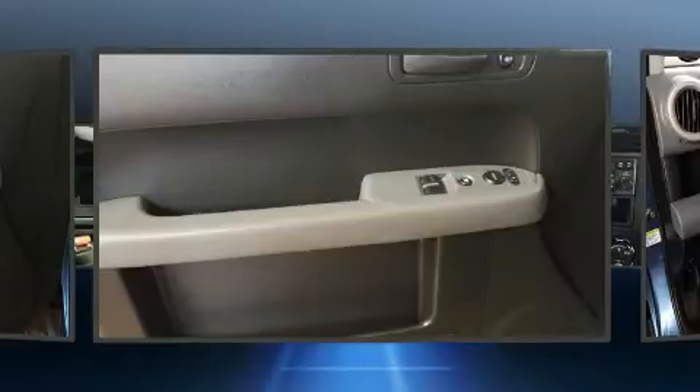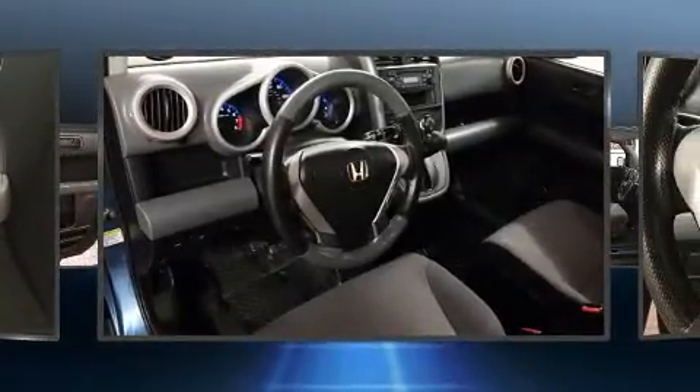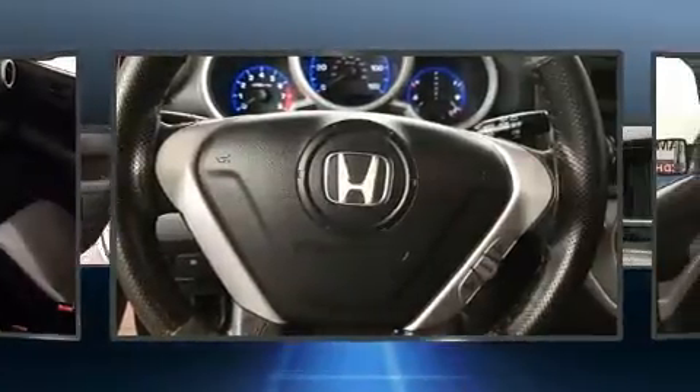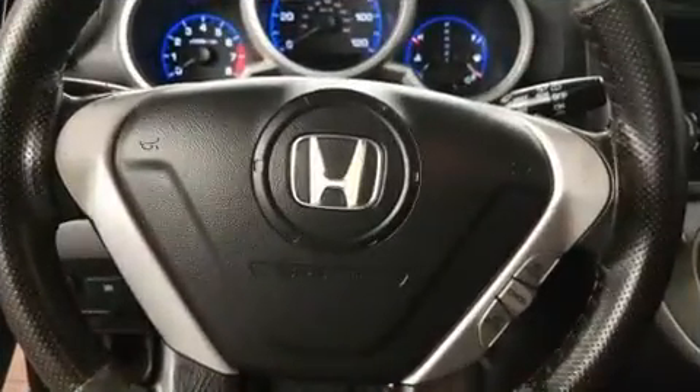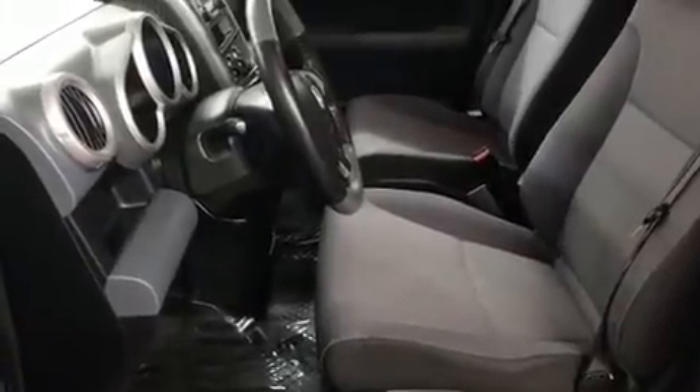Honda also prioritized safety and security with features such as dual front impact airbags, front and side impact airbags, traction control, brake assist, ignition disabling, and four-wheel disc brakes with ABS.